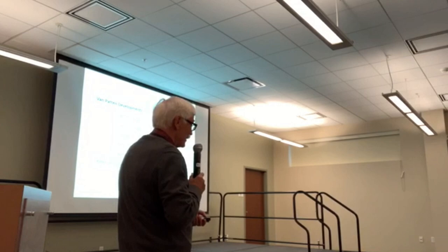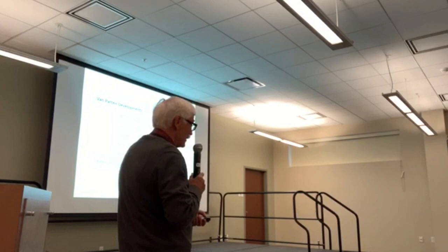Van Patten died in 1990. This is his monument in the Jonesville Cemetery. Someone put right under his name 'Father of Clifton Park' — maybe 'Father of Modern Clifton Park' would be more appropriate. He did bring a lot of people to the area. Notice the maple tree on the stone, because he was known for leaving trees around the development. Right across the road from him is Vincent Segata, his old pal from whom he bought the southern part of the Knolls, who died a year after Van Patten.